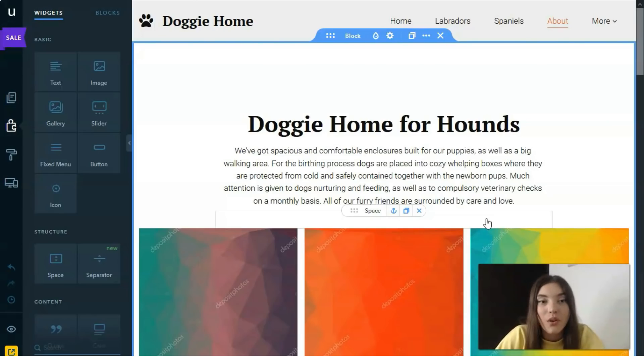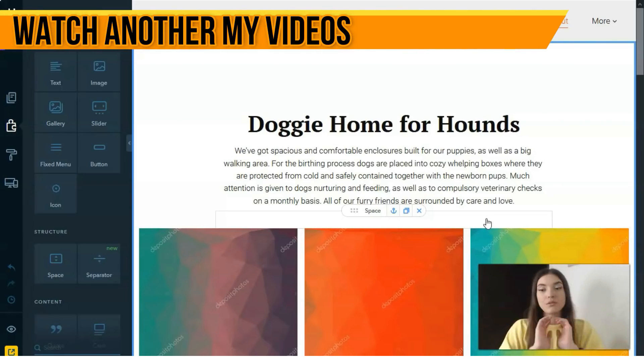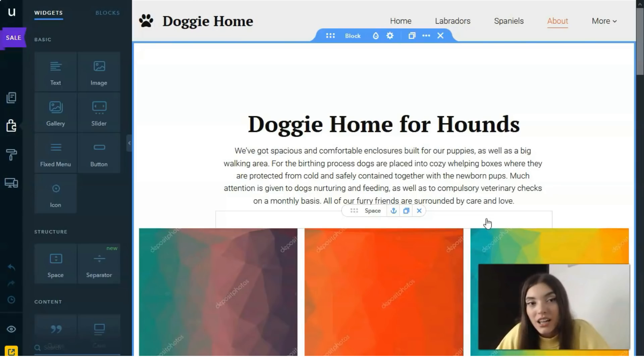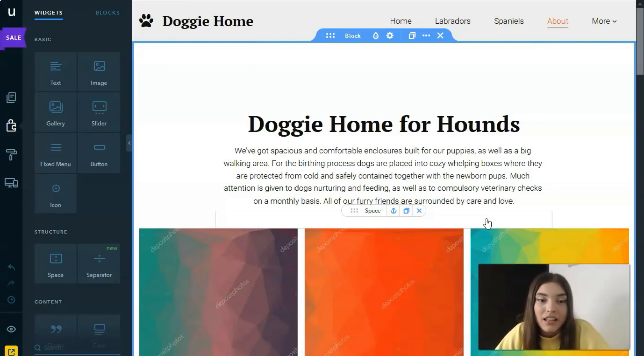That's all for this video episode. I've tried to show you that uKit is a very interesting service to work with — all the widgets and content are intuitive, and you don't need to spend many hours analyzing how it works. Let me know your personal opinion about uKit in the comments — have you tested it? I hope that after this video you'll practice with this service and create a cool website. You can put a link to your website in the comments. Thank you guys for your attention, see you in another video episode!